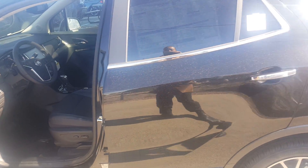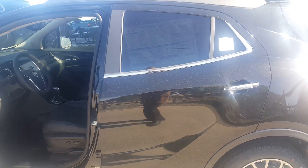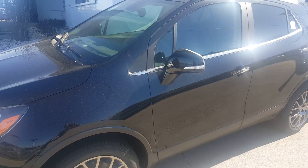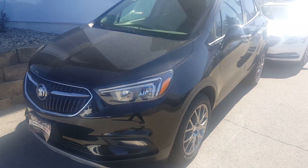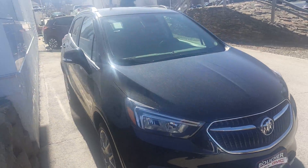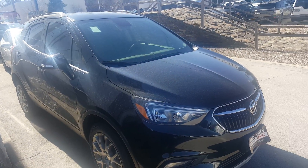Five years of the MyBuick app. Give me a call at 262-409-2600, extension 4356. Again, my name is Greg with Boucher Buick GMC in Waukesha, Wisconsin. Thank you for watching the video. Bye-bye now.